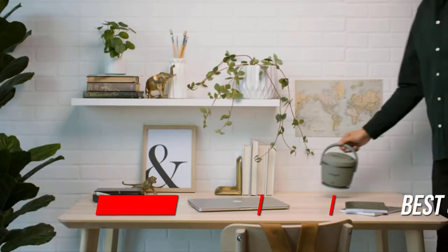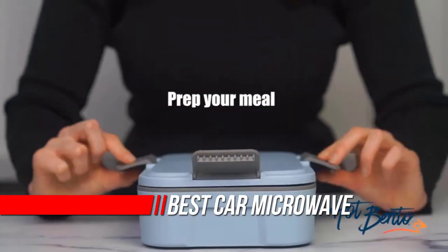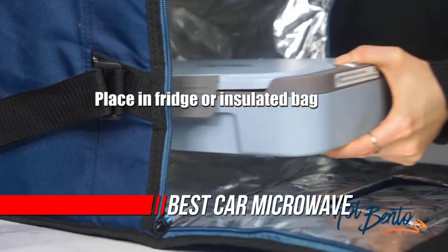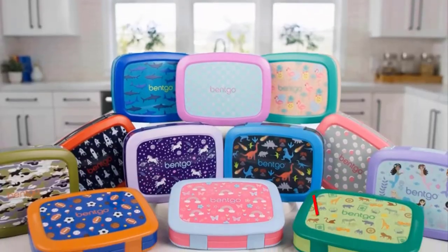Are you looking for the best portable microwave for cars? Well, you are at the right place. In this article, we are going to share the top three best car microwaves that can help you to cook food, reheat food, and keep food warm on the go.